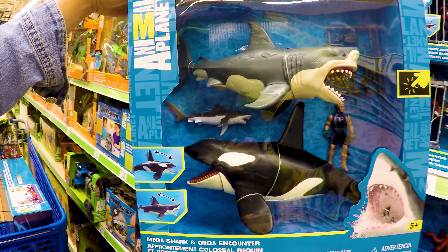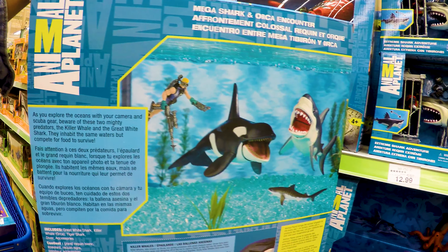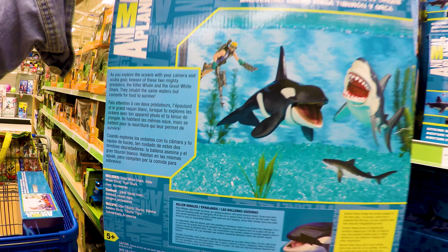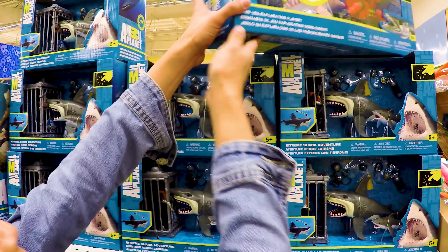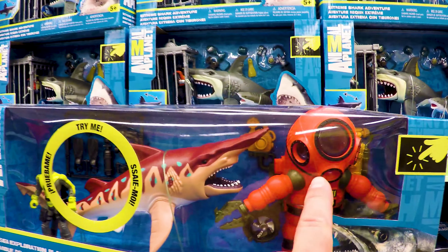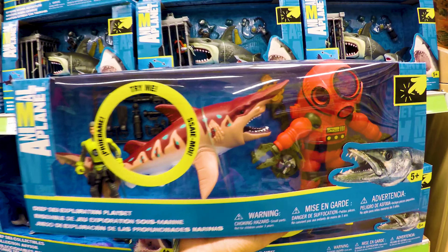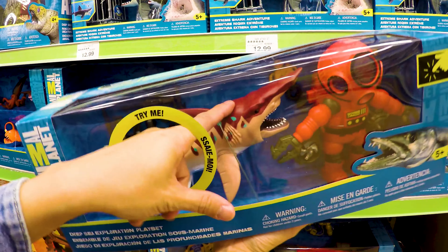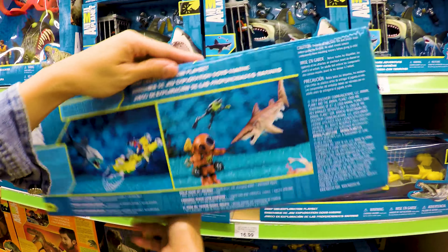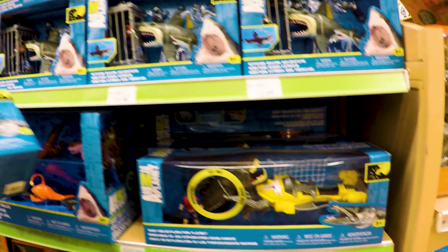What is this? Orca Encounter. Mega Shark — that's the Megalodon. White Shark, Killer Whales. I want to consider buying this one right here. It says 'try me' — I couldn't figure out what to do, I can't get any of it to work. Maybe the battery's off. I don't even know where the button is. We don't know what this costs — I think this is $16 or $21. I don't know where the battery or the button is.